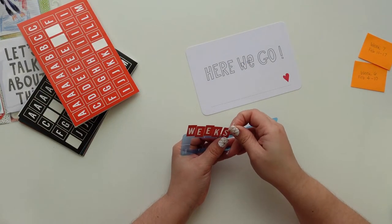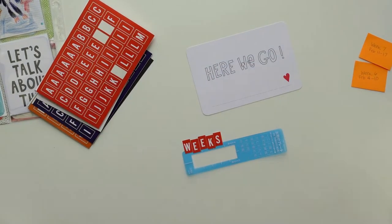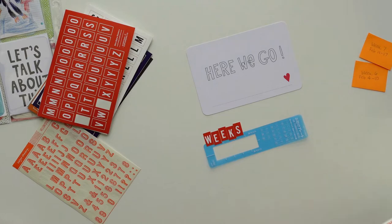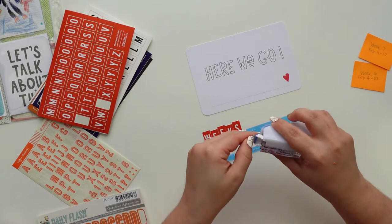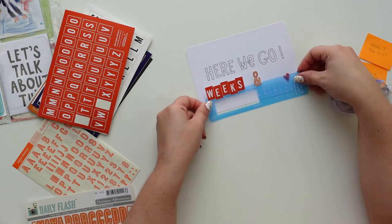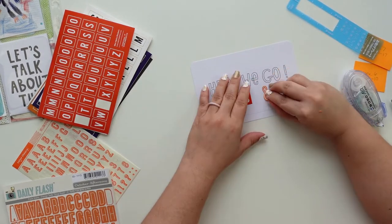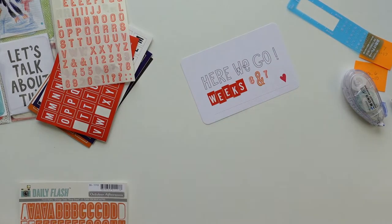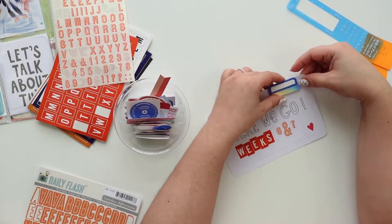I showed the kit on Instagram — you can see it, it's a reel, and I'll put the link below so you can check it out. I always like to add alpha stickers for titles, adding a little journaling and stuff like that. Those orange alphas that I use for the word 'weeks' are from Everyday Explorers Co and they're amazing — they're so good. They come in six colors, and since I was using orange I thought all of these alphas together looked really great.